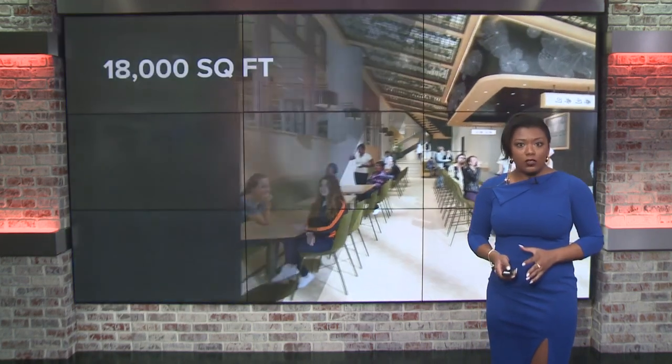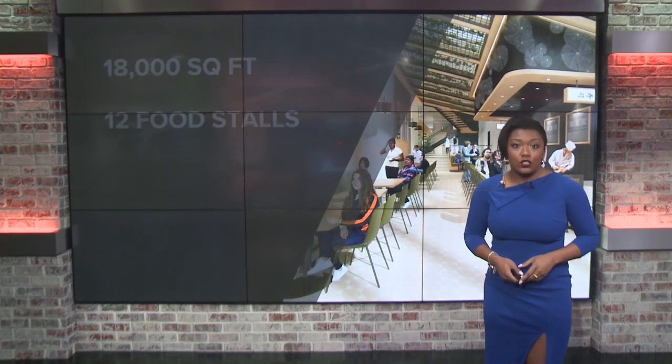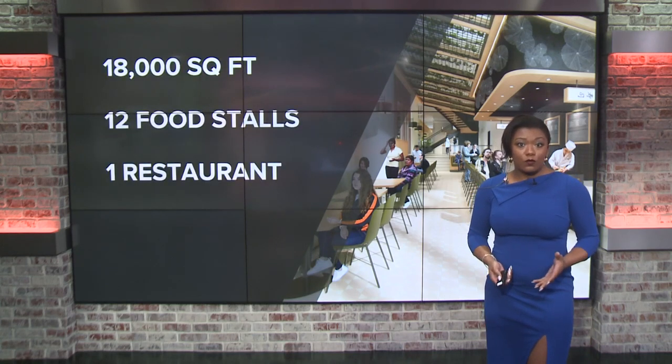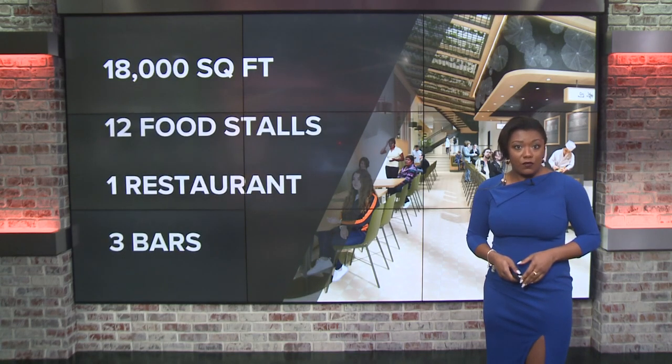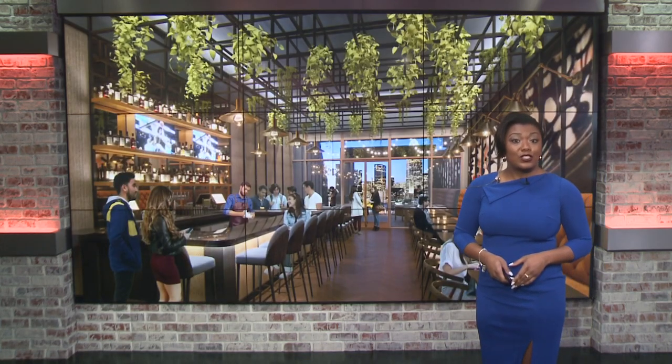This is a rendering of what the food hall will look like. The space will take up about 18,000 square feet. It'll feature a dozen food stalls, one full-size restaurant, and several bars. The plan is to also include a private event space. More renderings show a cocktail lounge where visitors can take in an impressive view of Uptown Charlotte's skyline. And here's another featuring the to-be-determined stalls.